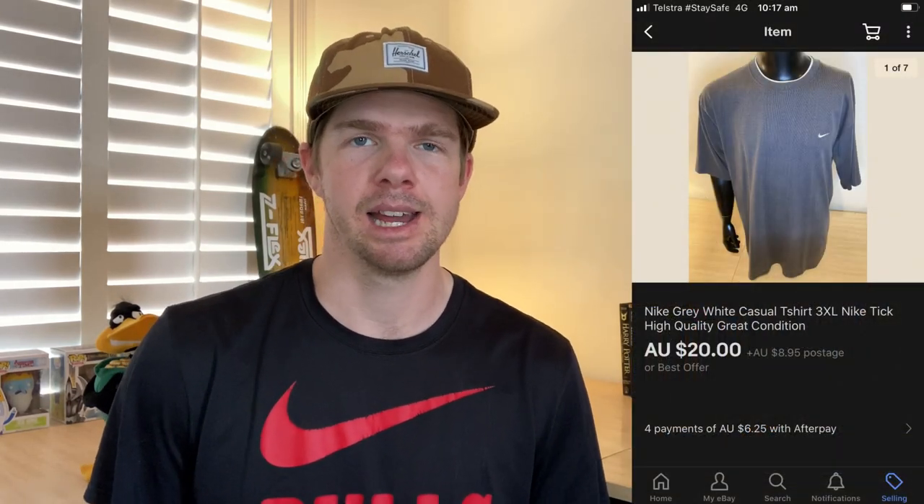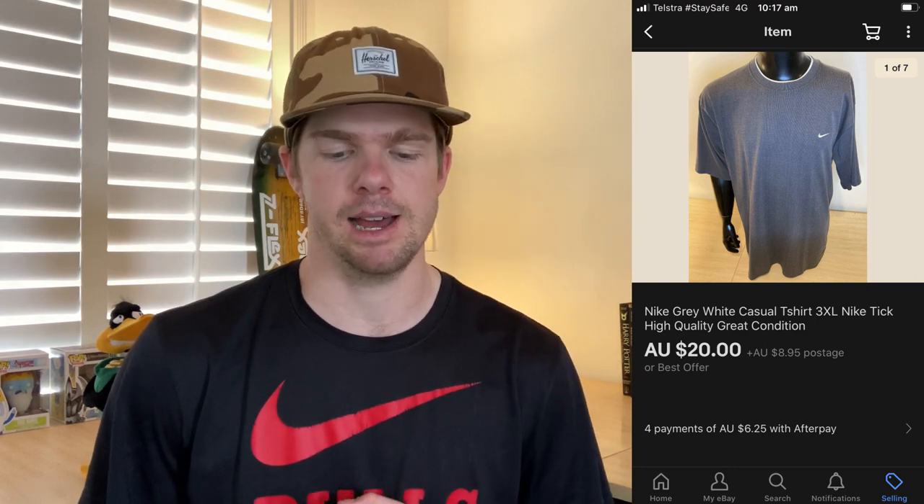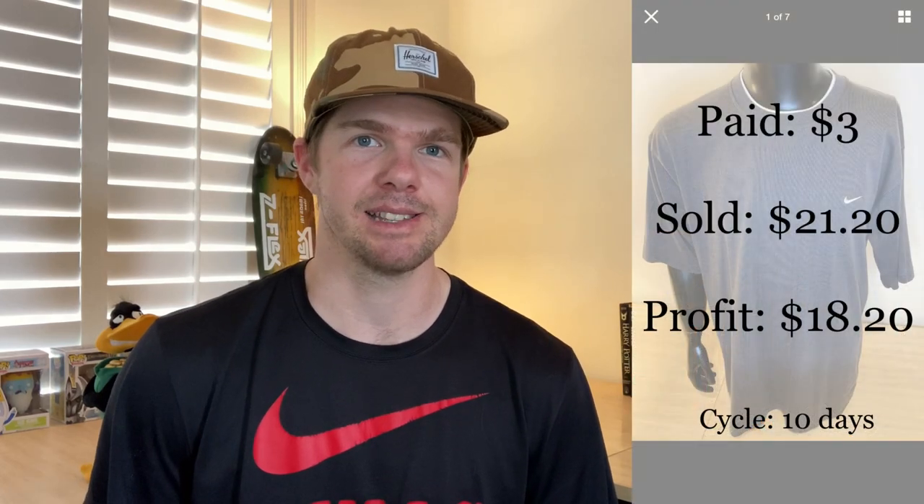I grabbed 10 t-shirts from an estate sale at $3 each — $30 total. The first to sell was this Nike top at $29 with free postage, so about $21.20 net after postage, making around a $15 profit after fees. It had a 10-day sales cycle on eBay. Nike tops are just bread-and-butter sellers that do really well. If the remaining nine tops each return $15, I've done very well out of that $30 spend.